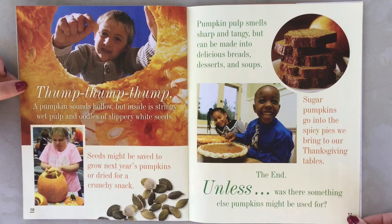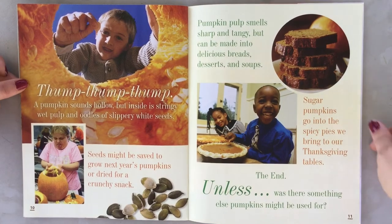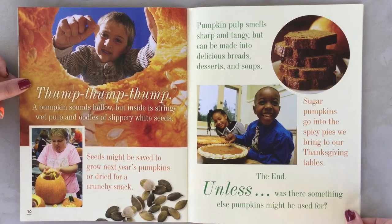Pumpkin pulp smells sharp and tangy, but can be made into delicious breads, desserts, and soup. Sugar pumpkins go into the spicy pies we bring to our Thanksgiving tables.